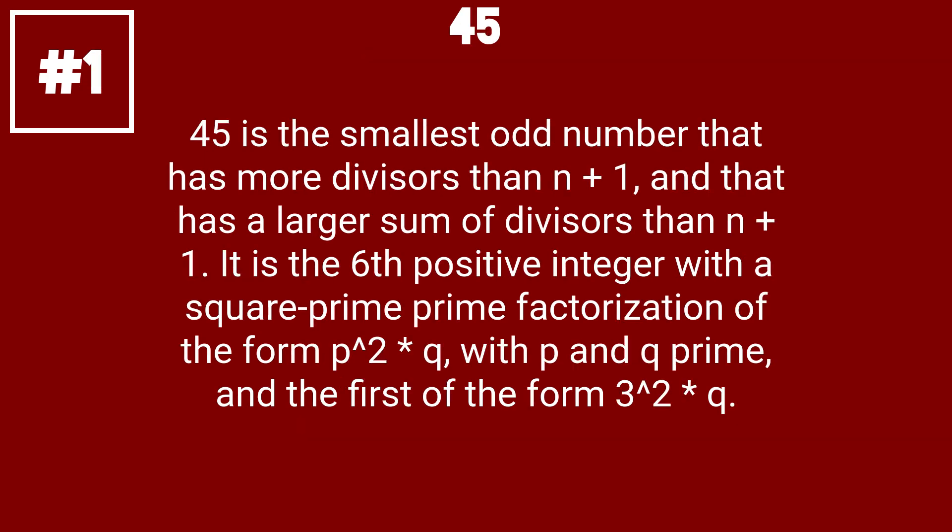45 is the smallest triangular number that has more divisors than n plus 1, and that has a larger sum of divisors than n plus 1. It is the sixth positive integer with a square prime factorization of the form p squared times q, with p and q prime, and the first of the form 3 squared times q.